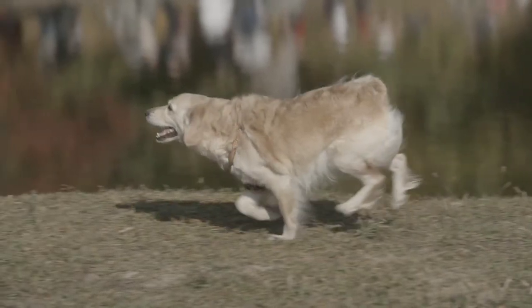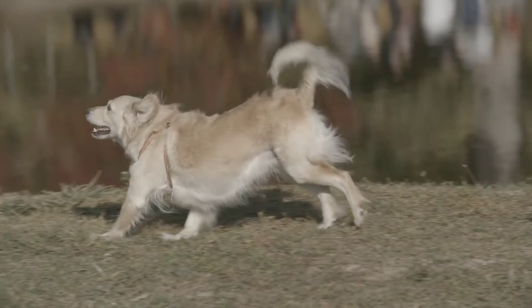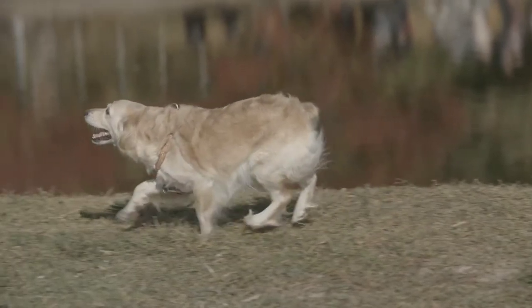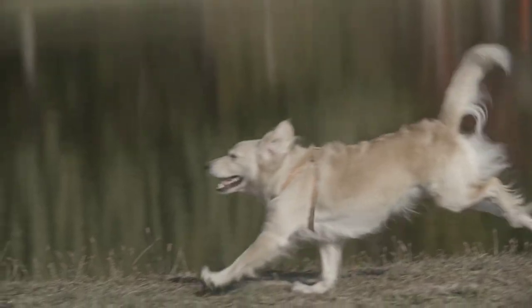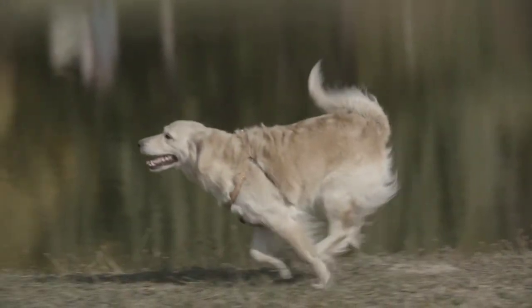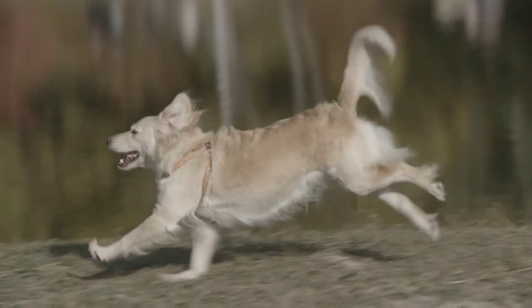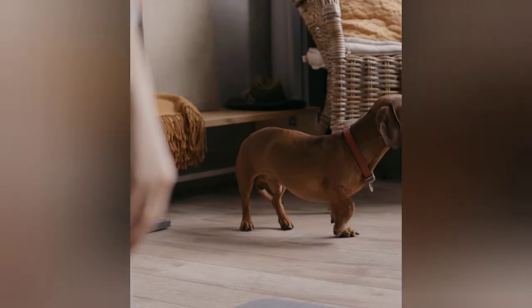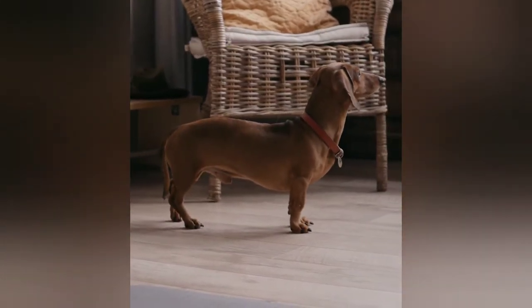They are a long-coated breed with a dense inner coat and an outer coat. Their glossy coat can be either straight or wavy. Like some other breeds, Golden Retrievers are seen with longer fringe of hairs on the ears, legs, tail, and body. They have rather short ears, and the tail is thick and muscular at the base.